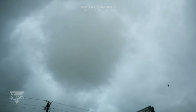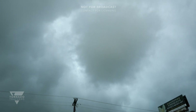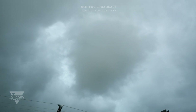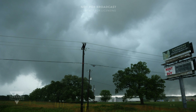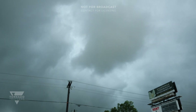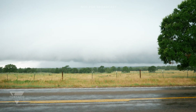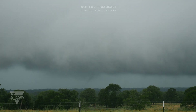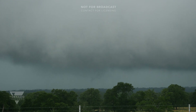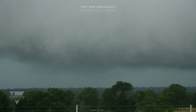Tornado is right here. It's a very weak tornado. Oh, it's touching down again. Brief tornado touchdowns over there. Let's bump that up here.